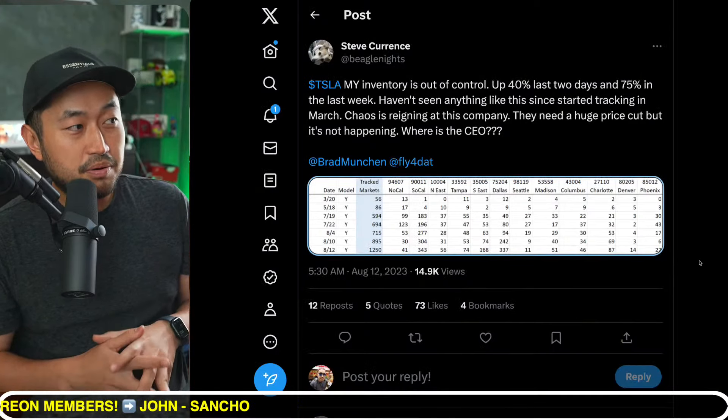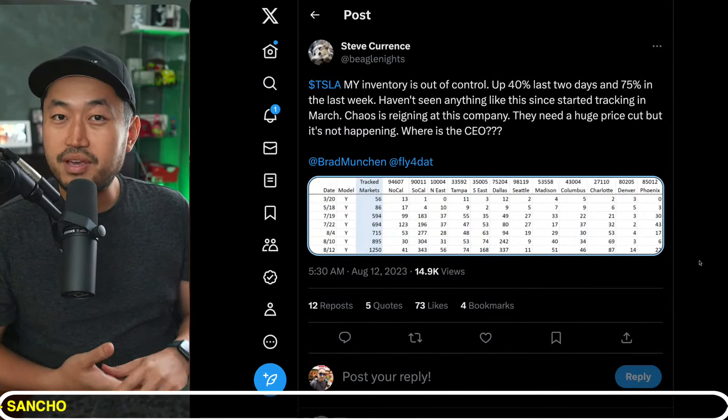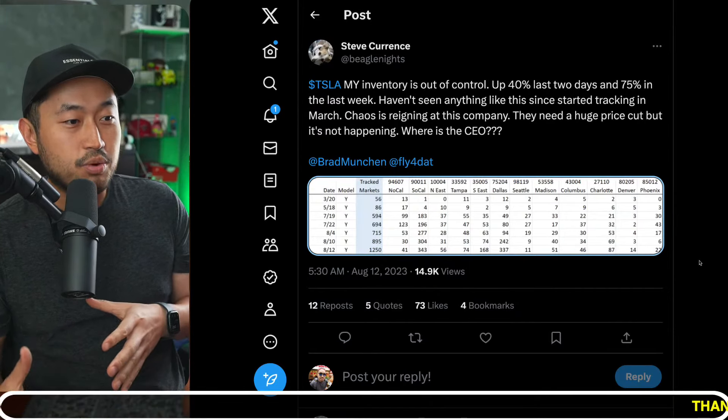You can see on July 19th it was at 594 units from whatever data set this is coming from, but this could be pretty interesting.